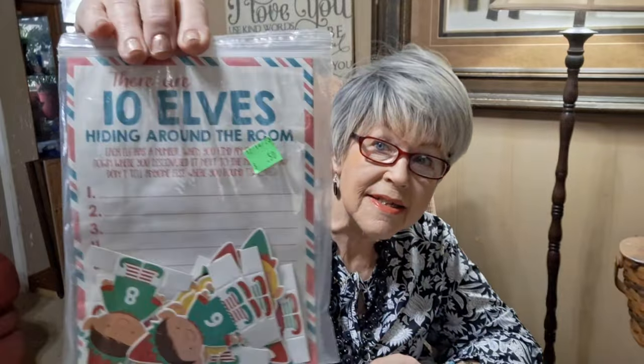I know you saw me get some of these things — I don't know that the view was as good as I'd like to have had it for you. Now this is like a scavenger hunt for the kids. There are 10 elves hiding around the room, each elf has a number, and when you find an elf you write down where you discovered it next to the number on the paper. Don't tell anyone where you found them — the one that finds all the elves wins. And it's brand new — that'll be fun for the kids.